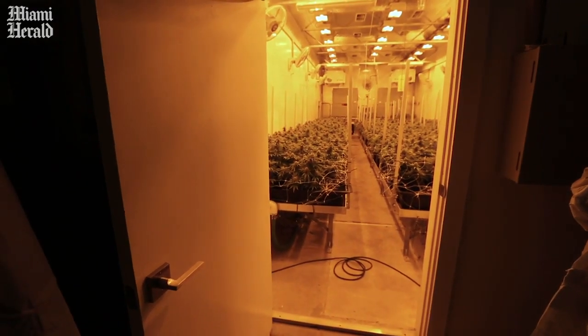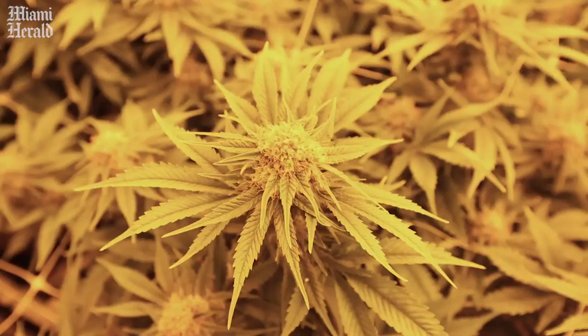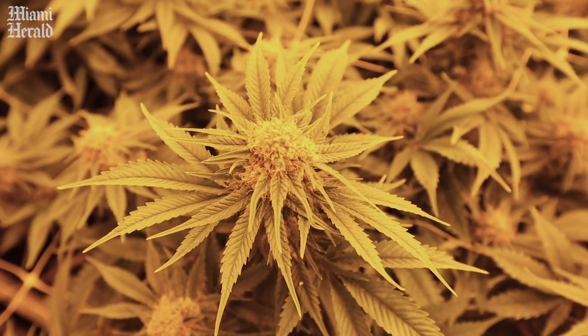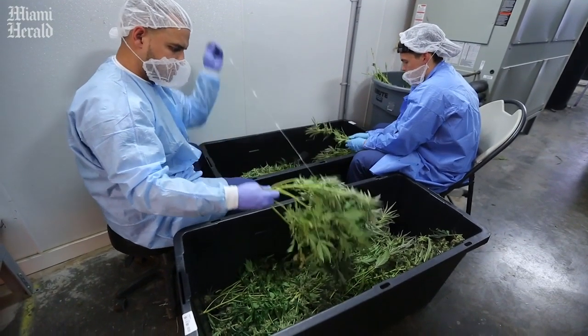We can actually tune these lights to the exact amount of light that we need at a certain amount of time. Right now they're getting full blast light, but we can dim them — for example, a certain strain may like less light than another strain.